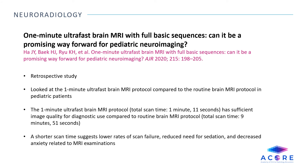One-minute ultra-fast brain MRI with full basic sequences — can it be a promising way forward for pediatric neuroimaging? This retrospective study looked at the one-minute ultra-fast brain MRI protocol compared to the routine brain MRI protocol in pediatric patients. The one-minute ultra-fast brain MRI has sufficient image quality for diagnostic use. A shorter scan time suggests lower rates of scan failure, reduced need for sedation, and decreased anxiety related to MRI examinations.